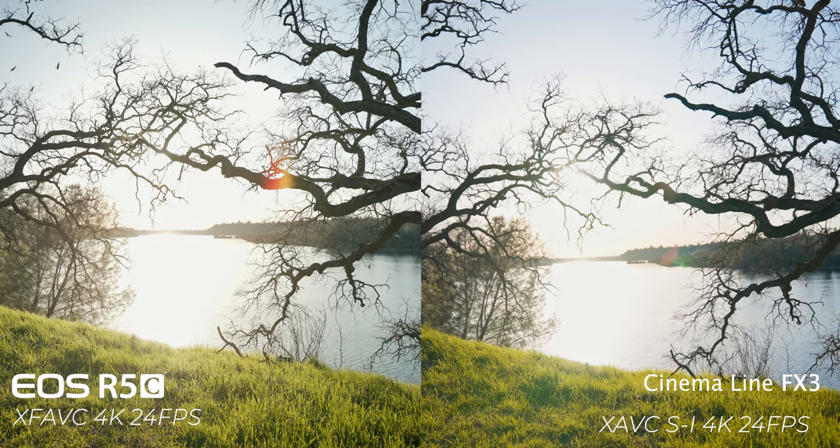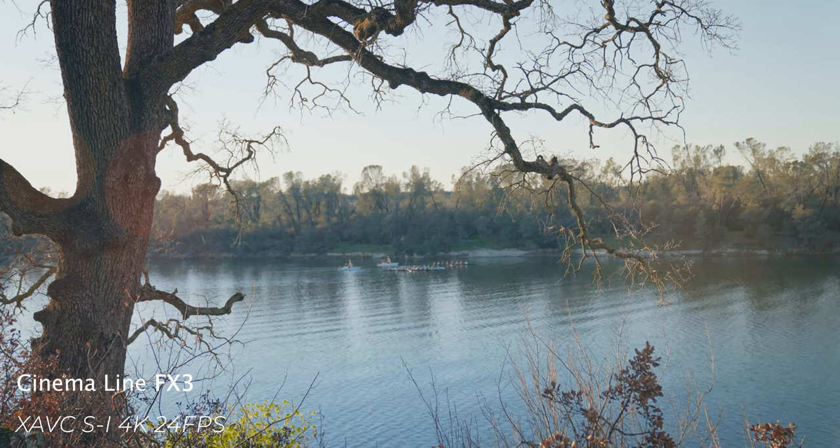When it comes to colors, both cameras have 10-bit 4:2:2, which has been pretty much the standard since 2020 with the Canon EOS R5. Both companies state their cameras can achieve up to 15 stops of dynamic range — this may well be true for the FX3, whereas for the R5C, 14 to 15 stops is a sufficient number when recording in raw. If you're not shooting raw, the dynamic range isn't as impressive in XF-AVC or H.265.